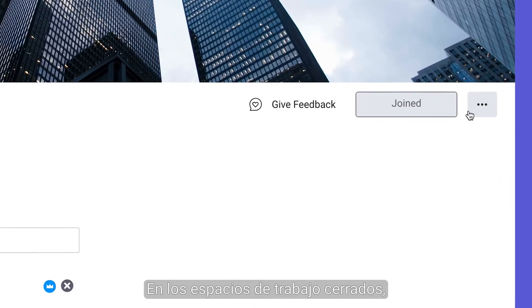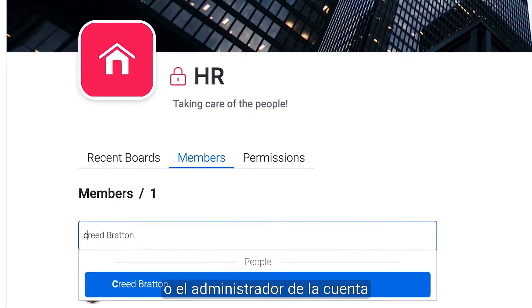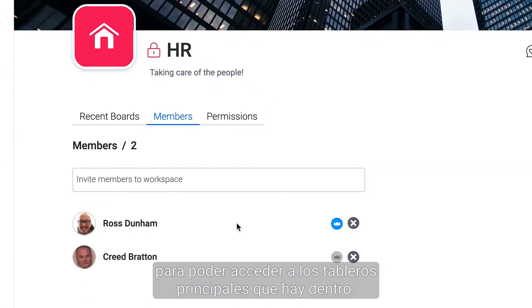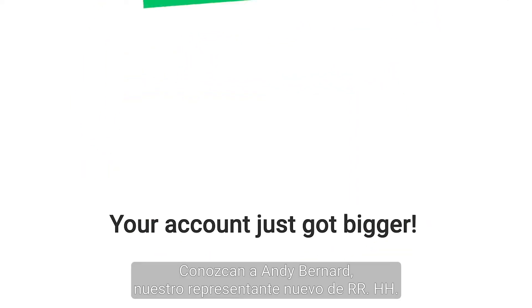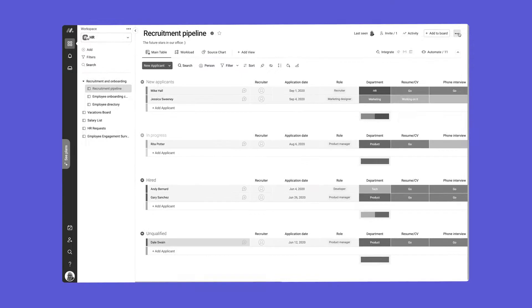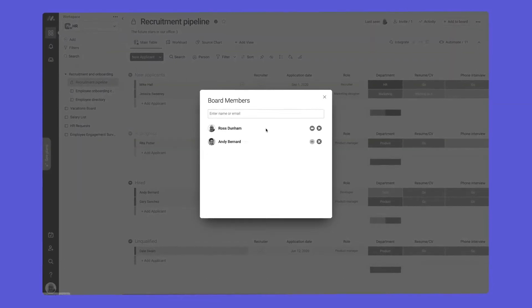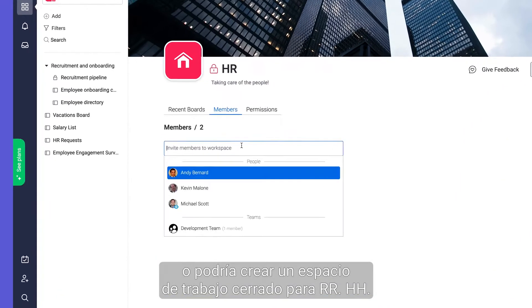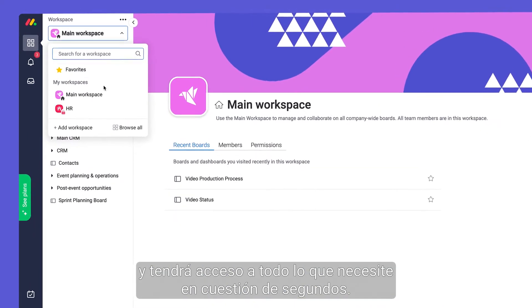When switched to closed, team members must be added by a workspace owner or the account admin in order to gain access to the main boards inside. Meet our new HR rep Andy Bernard. I could spend time switching boards to private and inviting him to each one, or by creating a closed HR workspace he'll have access to everything he needs in a matter of seconds.